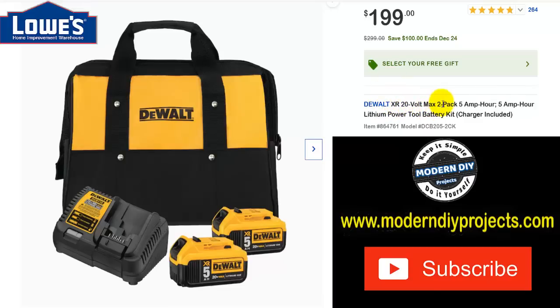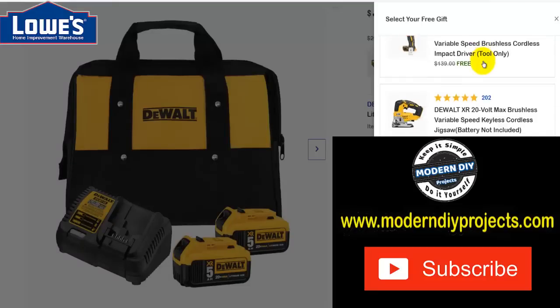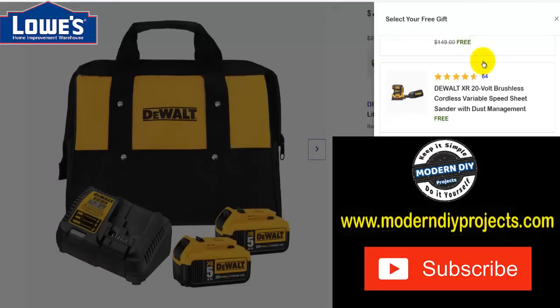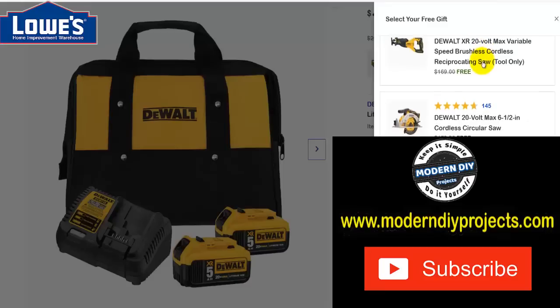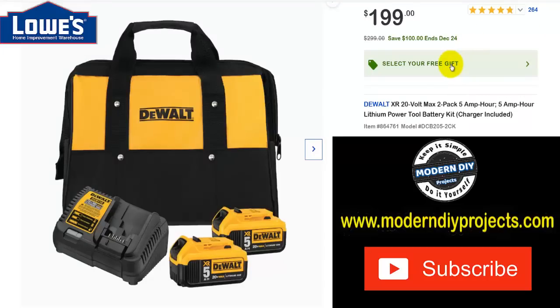First up, we're looking at the DeWalt XR 20V two-pack battery combo set — you get a couple of batteries, a charger, and a bag. Was $299, save yourself $100 through the 24th, now $199. You can also get a free gift with this one. Go to the page, click the button, and it shows you all the different things you can get for free with this item.